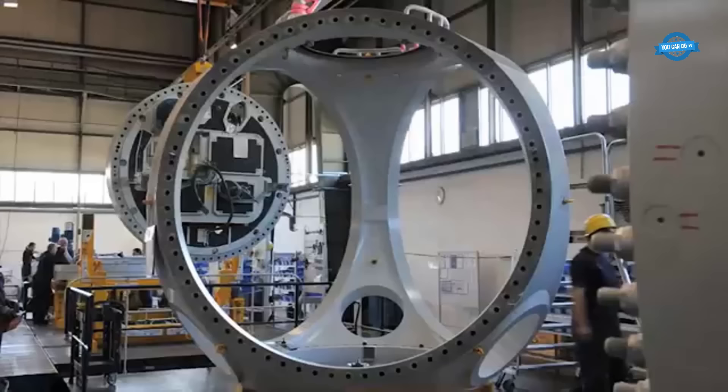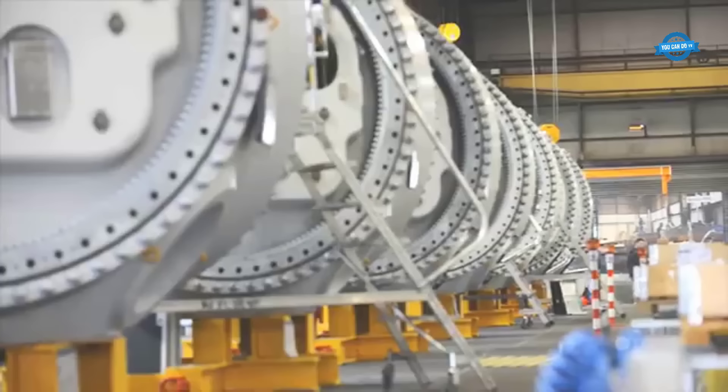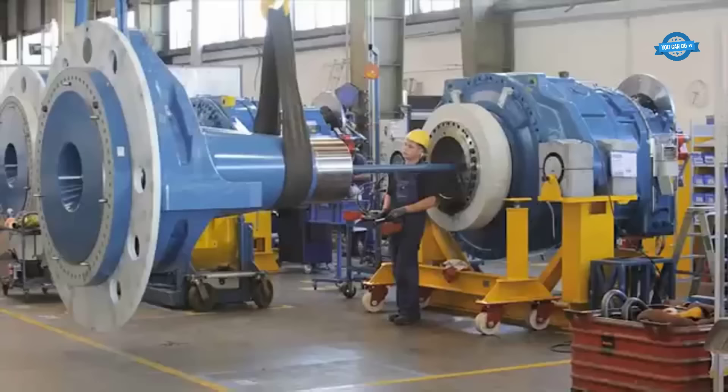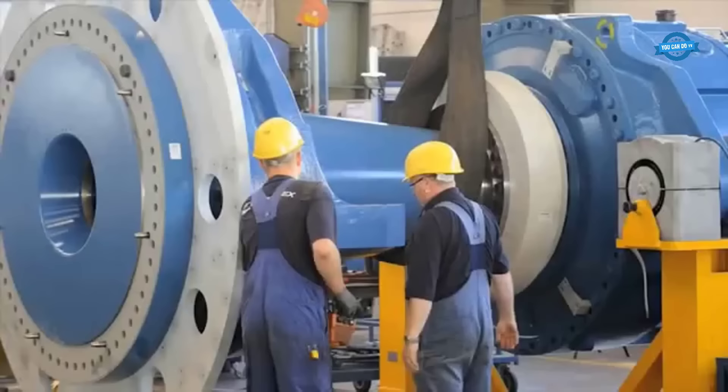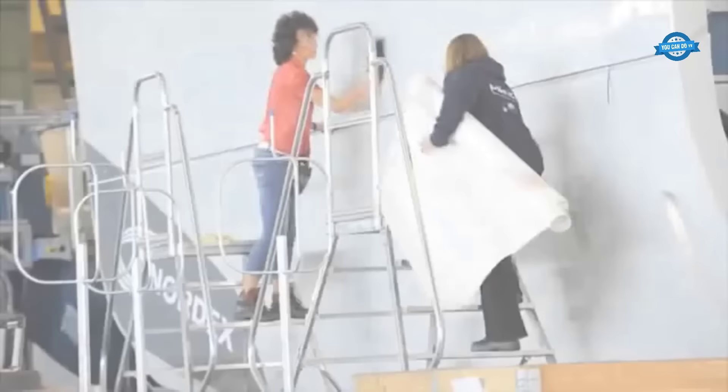The Lifecycle Assessment (LCA) report for Nordex's Delta 4000 turbines underscores the company's eco-conscious efforts. It reveals that the specific carbon footprint for producing one kilowatt-hour of electricity over the turbine's entire life cycle is impressively low at 2.7 g CO2e. The material composition of Nordex turbines, such as the N149-4.0 to 4.5 TS-105 model, highlights the dominance of steel at 87% of the material mix.